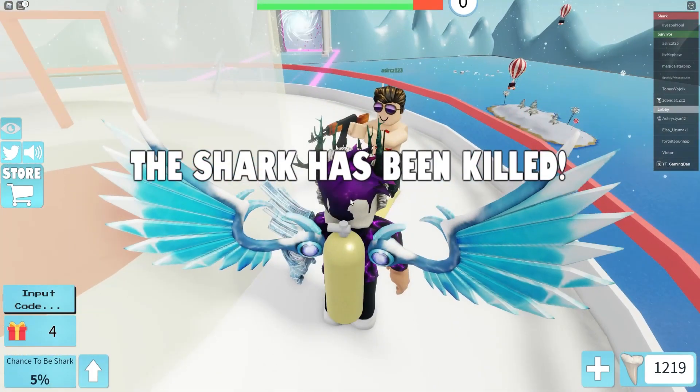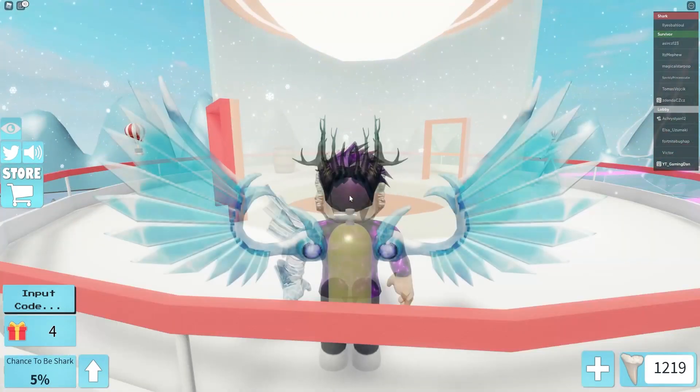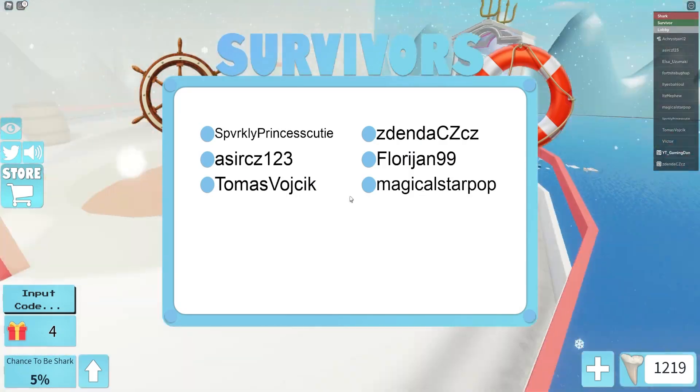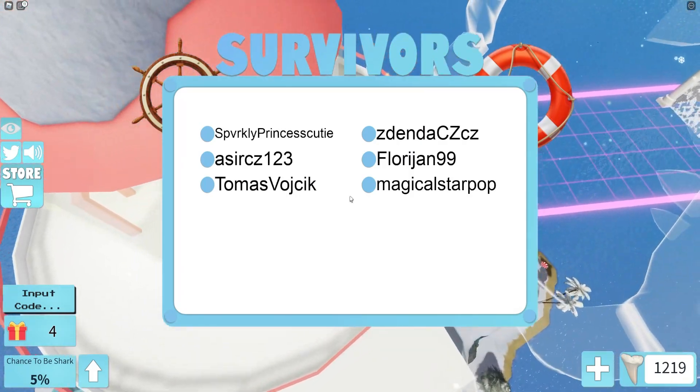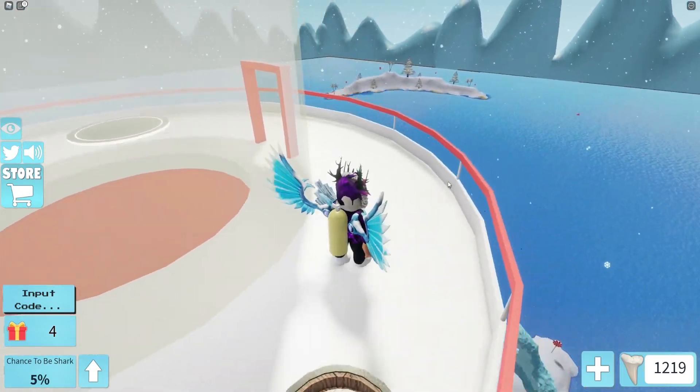Wait — how does that person have a gun? They're a survivor and they're up in the lighthouse. I'm pretty sure you can't do that. There might be a new glitch — I'm not too sure.